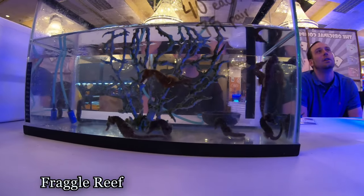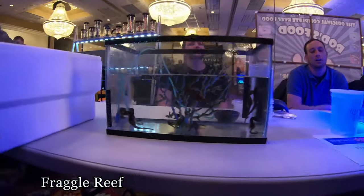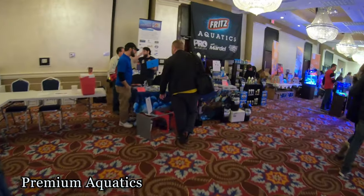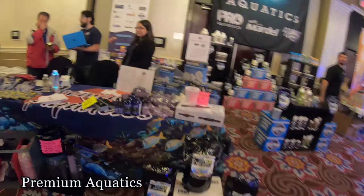All your coral fragging tools here. A lot of products. Frag racks. Sumps.